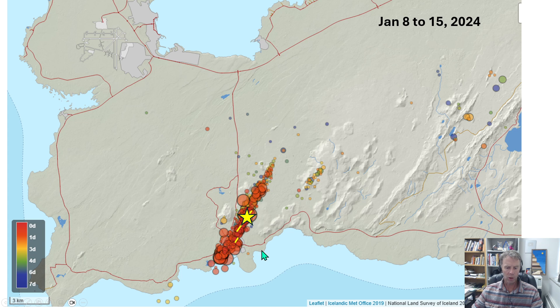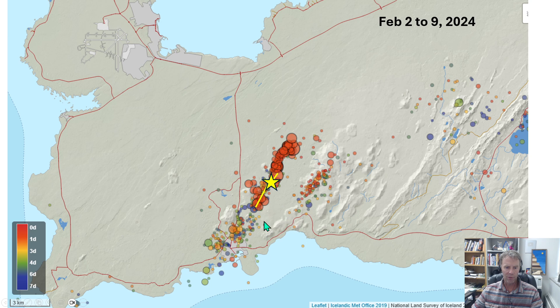The next eruption started on February 8th, 2024. The seismicity for the most part moved back up the lineament, pretty close to where the December vent had opened up. This one produced a lava flow that went out and took out the pipeline, threatened the Blue Lagoon and the power plant, and put lava up against the berms. We can see where the vent opened up and the extent of the fissure there.